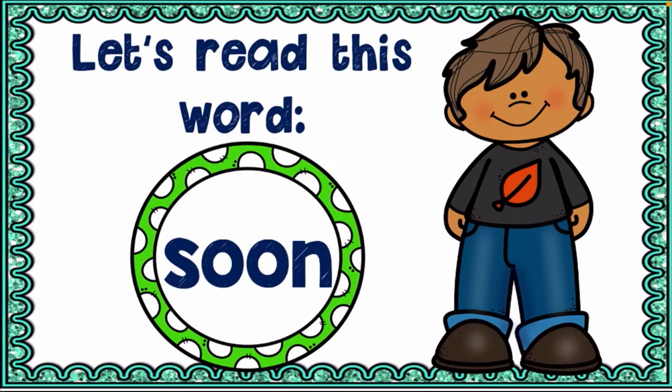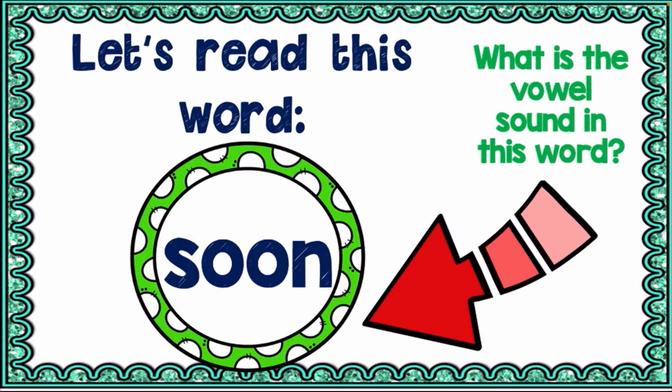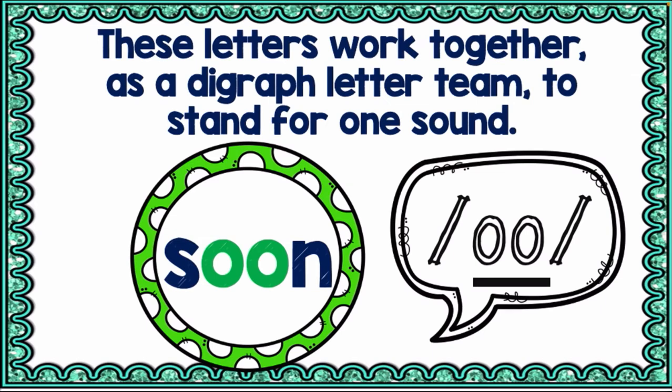Now let's read words with the 'oo' sound. Remember, we treated the 'oo' sound in our Grade 1 Unit 3, so now we'll be reviewing it again. We have words like 'soon' and 'under.' The 'oo' is a letter team that stands for one sound. Now we have two 'oo' sounds — the short 'oo' sound and the long 'oo' sound. 'Soon' and 'moon' are part of the long 'oo' sound.